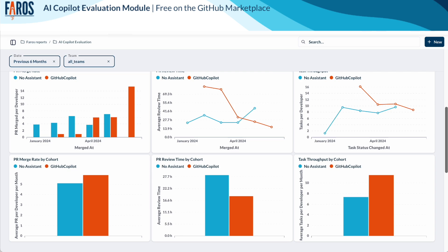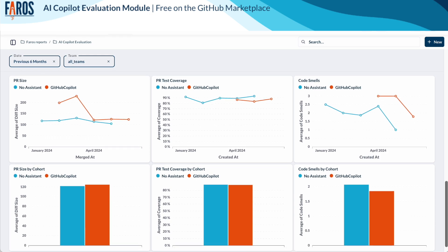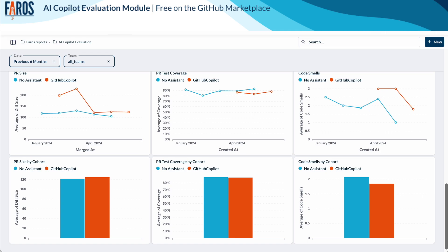The key promise of coding assistants is to save developers time while coding. Here, you can see if there is a notable difference in velocity between developers using a coding assistant and those that do not, looking at metrics such as PR merge rate, review time, or task throughput. Moving fast, however, can have an adverse impact on quality. With Pharos, you can ingest data from static code analysis tools like SonarQube to monitor PR test coverage or code smells, as well as PR size.